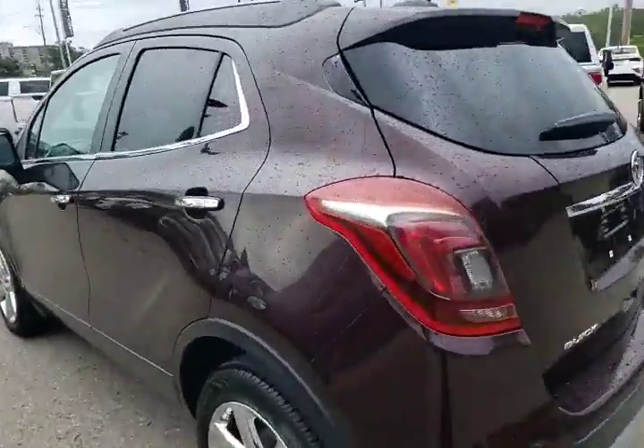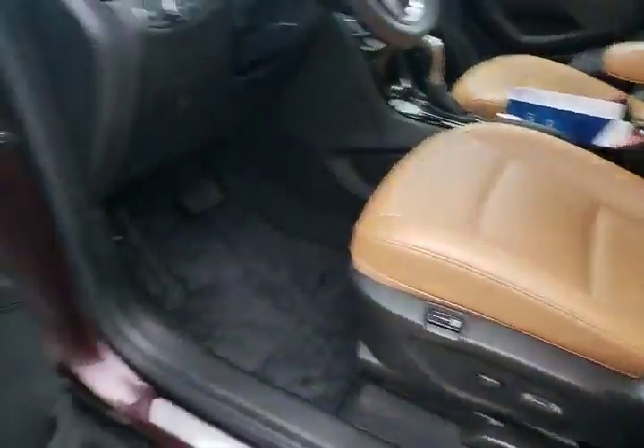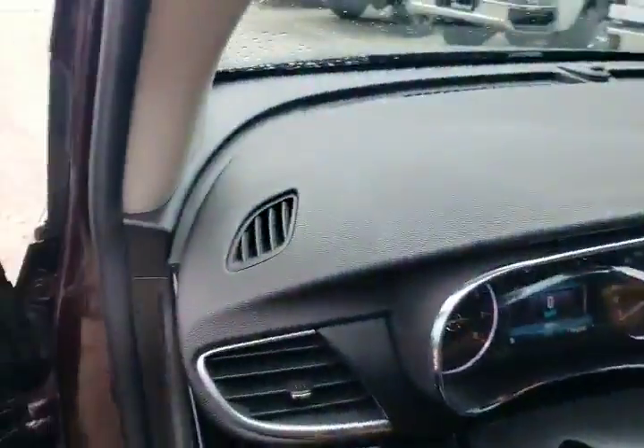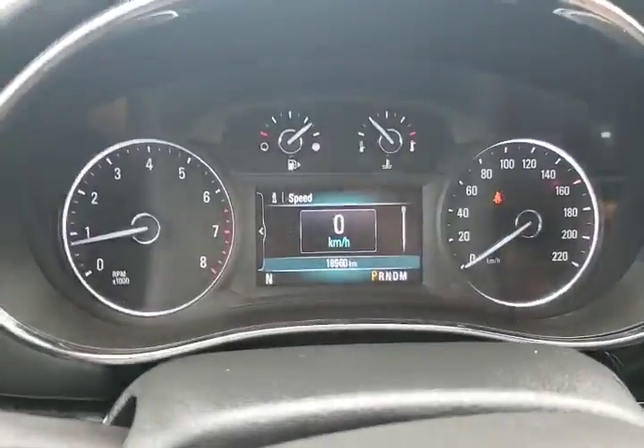Let's take a quick look inside. We've got our keyless access on the outside, blind spot monitors, memory seats. That is one gorgeous interior. And look at the kilometers — 18,960.